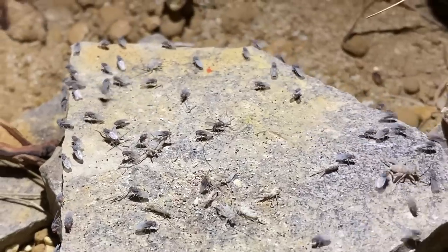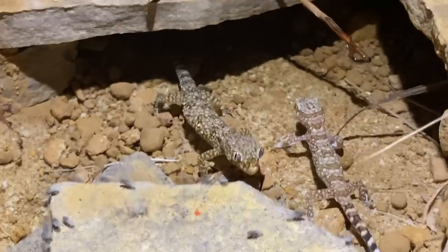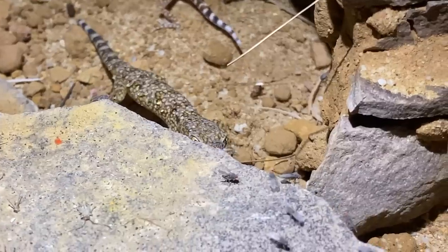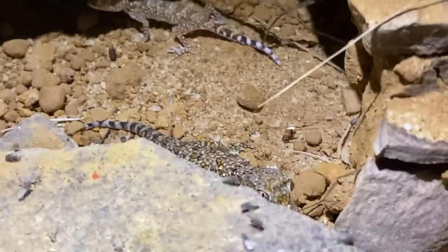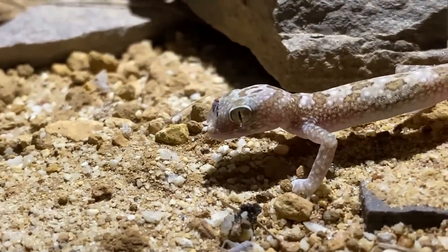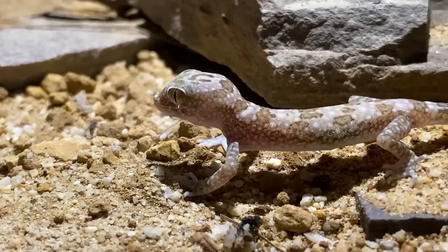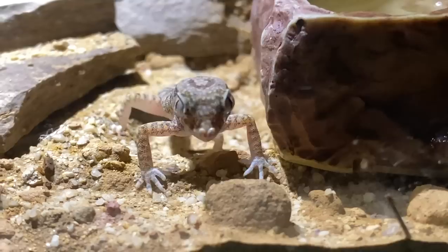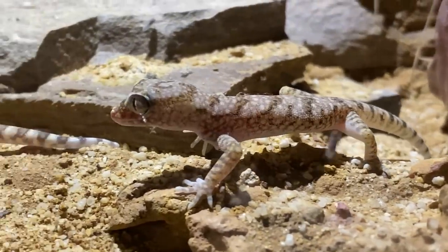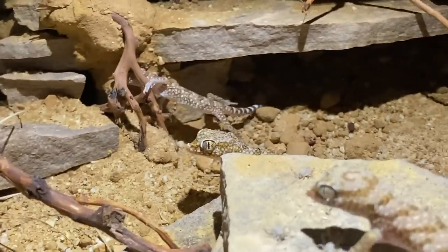So I went ahead and dropped some fruit flies in too, because my original pair absolutely loves eating fruit flies. It didn't take long for the geckos to start chasing after them — even the new geckos who had just pigged out on all those crickets couldn't resist the temptation of chasing these tiny little running morsels. They provide a great source of enrichment; when there's tons of these little guys running around, the geckos have a lot of fun chasing down the food.